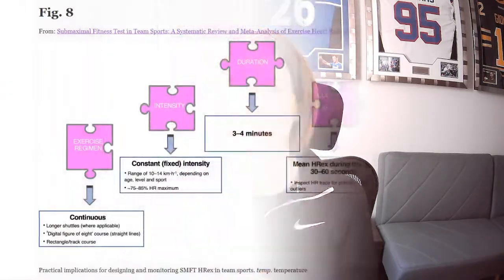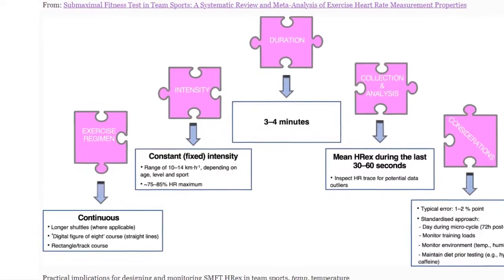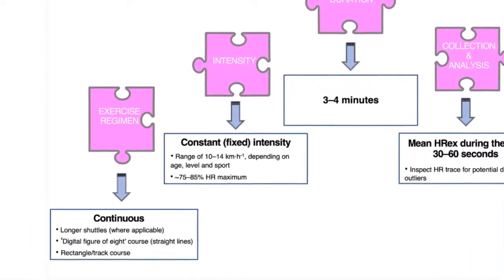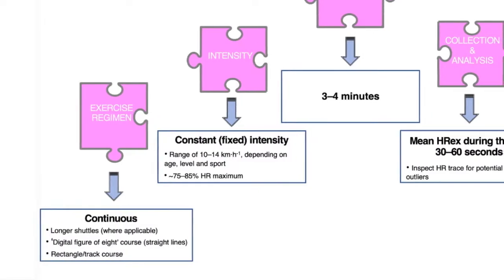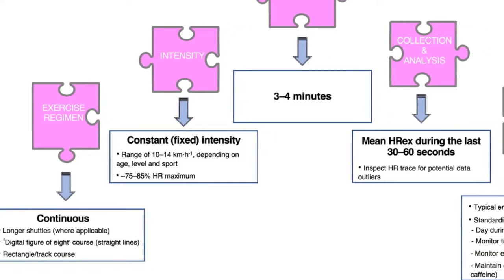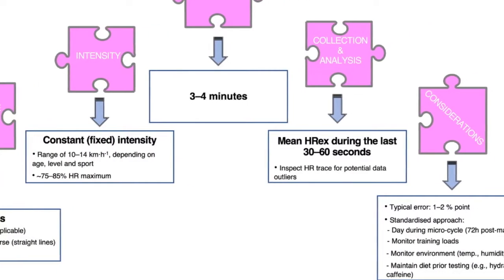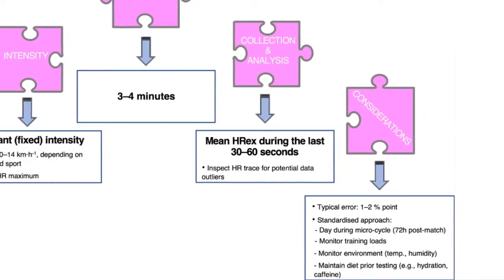This group was also able to put together practical applications and a suggested protocol. They recommend using a continuous rectangular or linear track with longer shuttles, reducing change-of-direction demand. The target intensity should be constant, between about 75 to 85% of heart rate maximum. The duration should be about 3 to 4 minutes, using mean heart rate during exercise — either the last 30-second or 60-second period. Usual rules apply in terms of using typical error to establish meaningful change, monitoring environmental factors, and conducting the test on a consistent day within the microcycle.